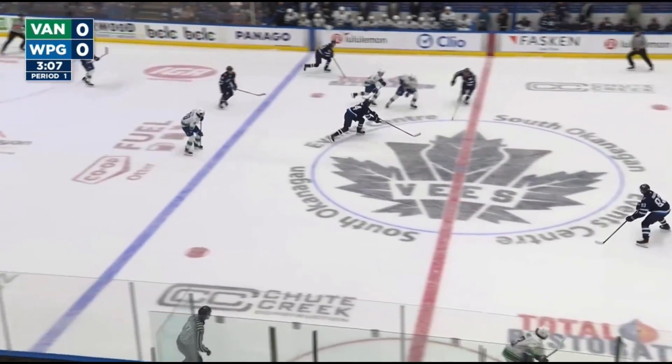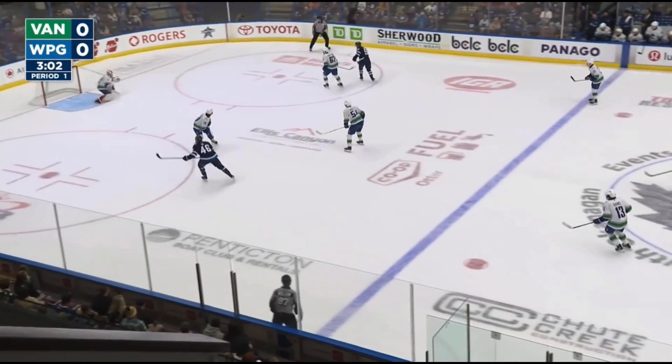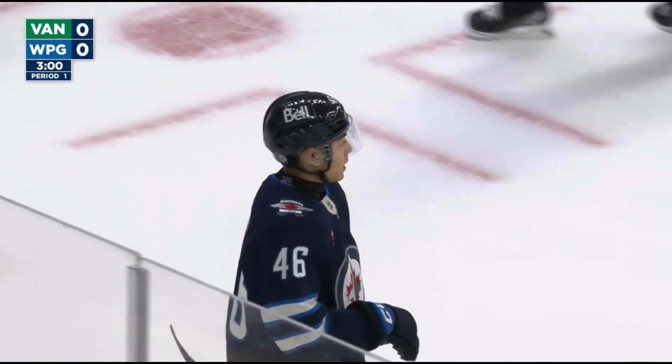Yet again the Jets will try to establish their forecheck, which they've done a very good job of thus far in this first period. But this time the Canucks are able to break out. Ratu to center, turns the puck over trying a drop pass. And here's Brad Lambert back in on the right wing — top of the circle with a hard shot, Young fended it off his blocker, over the glass and out of play with three minutes left in this scoreless first period.